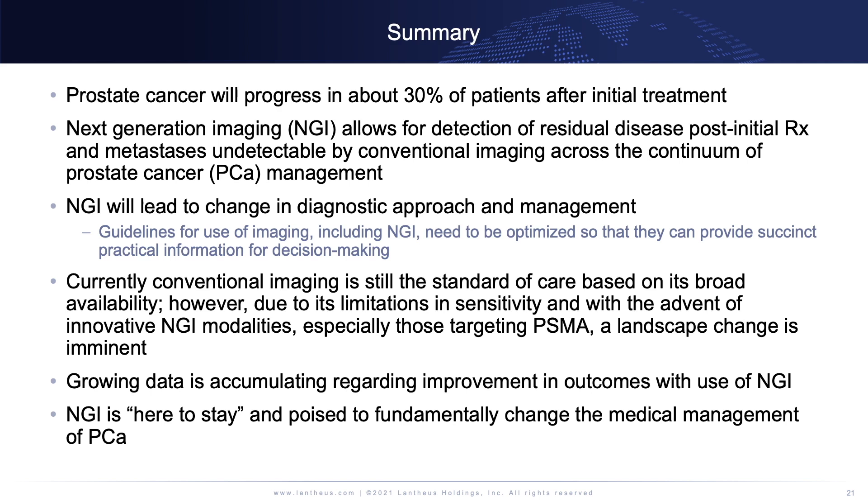There is growing data about the improvement in outcomes with use of NGI. The story about oligometastatic disease is still in development, but you can see how that will be an area where we can make a bigger impact on patient care. In the end, NGI is here to stay — it will fundamentally change the medical management of prostate cancer.